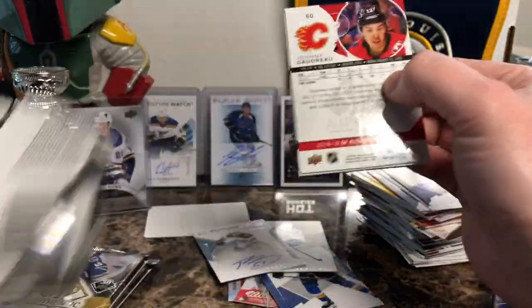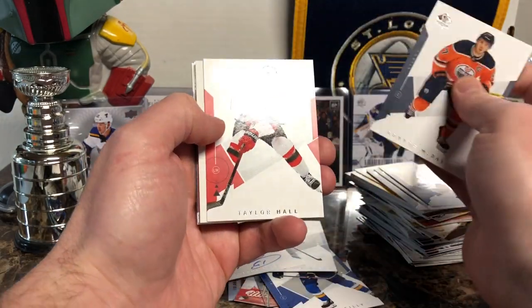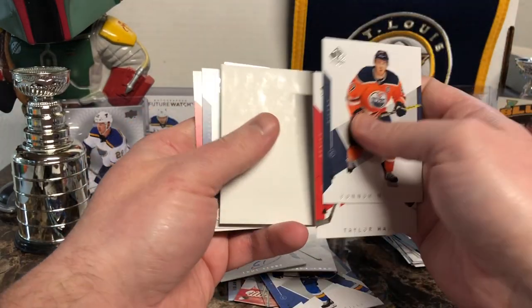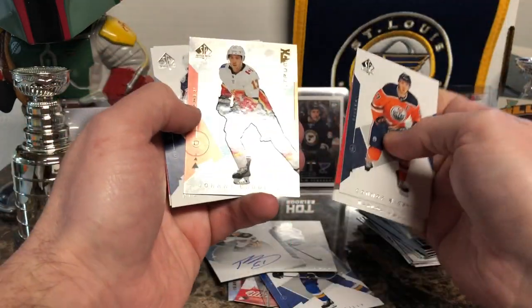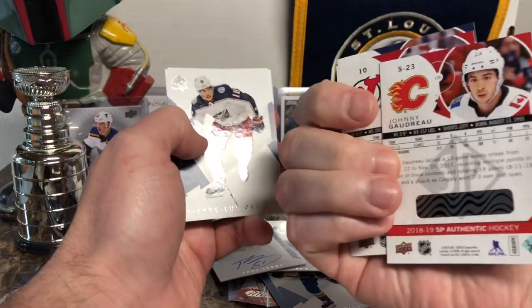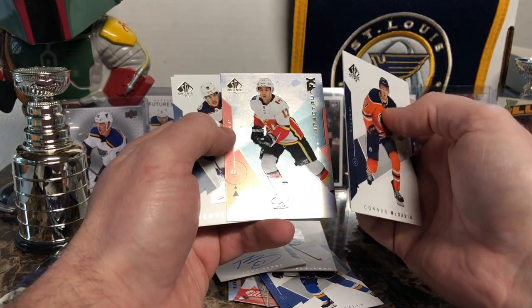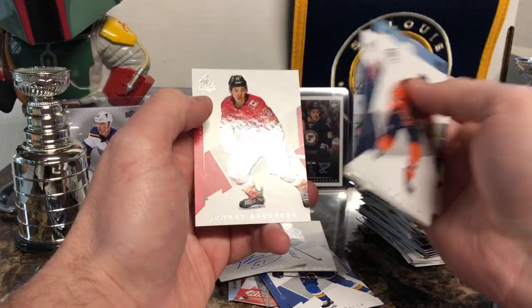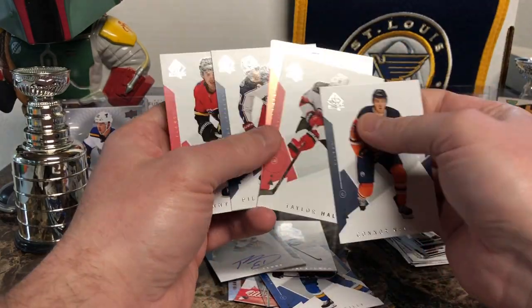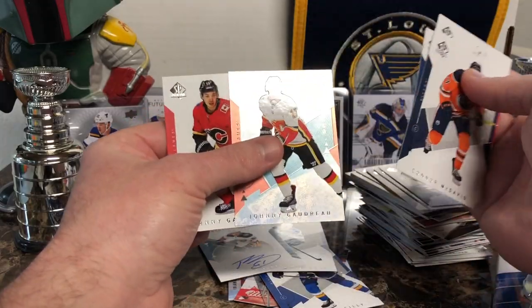I can't seem to get this one open — I always have problems opening packs. Some guy named Connor McDavid, some guy named Tyler Hall. Looks like we've got a Spectrum behind here. Johnny Gaudreau. These are those UD bounty things that I have zero interest in. Pierre-Luc Dubois and Johnny Gaudreau again.